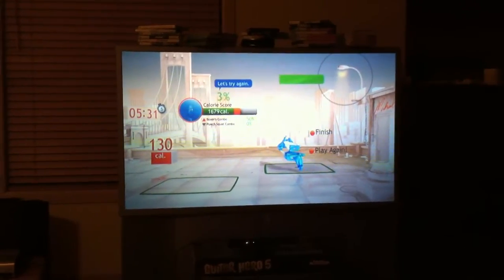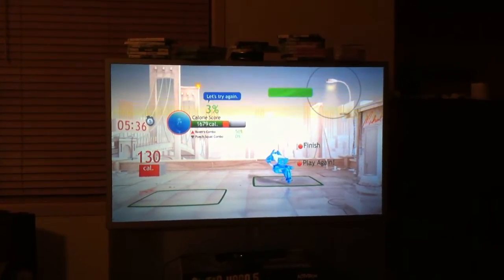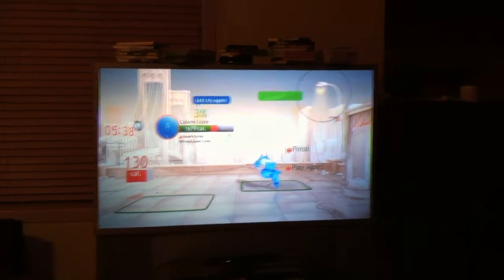You'll notice I have 130 calories burned in the last session, which was about five minutes. I'm going to restart that session so you can just kind of see what's going on.